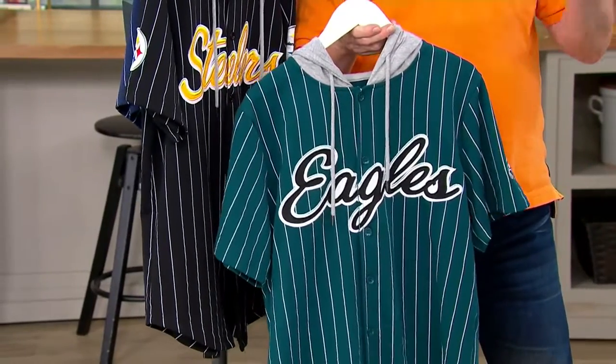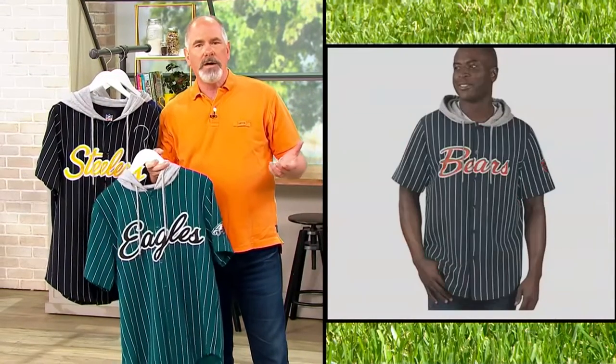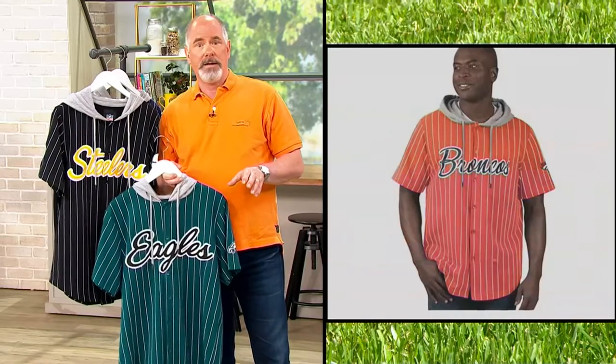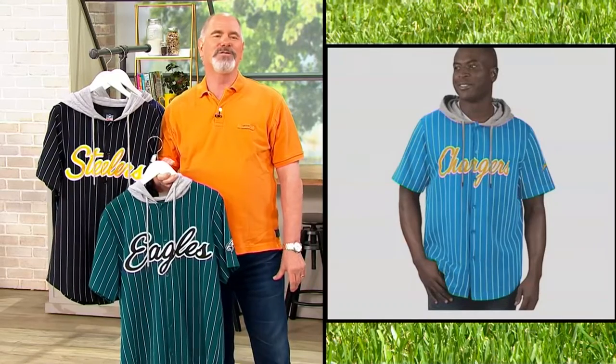They took the baseball jersey style and added a hood — because so many guys and girls love that hooded look — and made it short sleeve. Right now when it's still hot outside you can wear it comfortably. When it gets chilly, throw on a long-sleeve t-shirt underneath. When it gets cold in December, throw an NFL jacket over the top. I always dress in three layers for a winter game. Green Bay fans dress in seven layers and never whine — only Eagles and Dallas fans do.